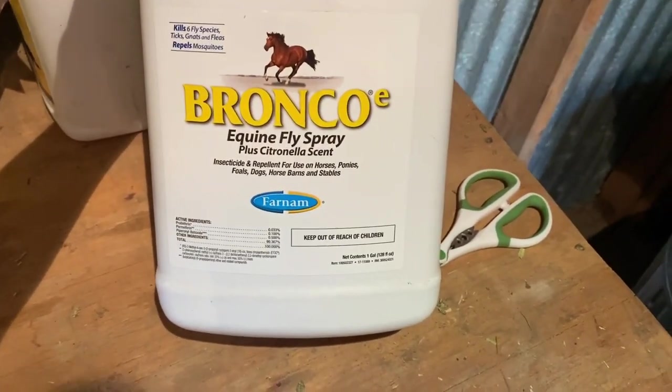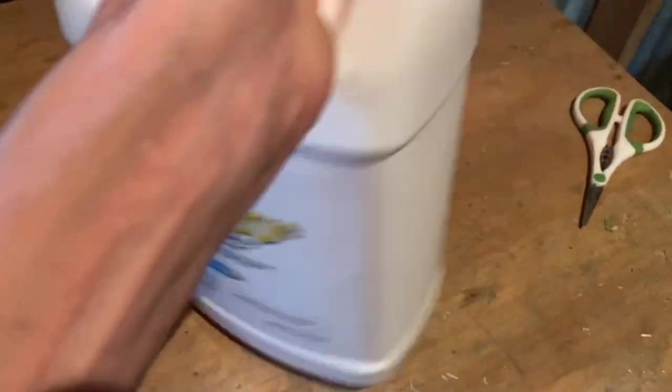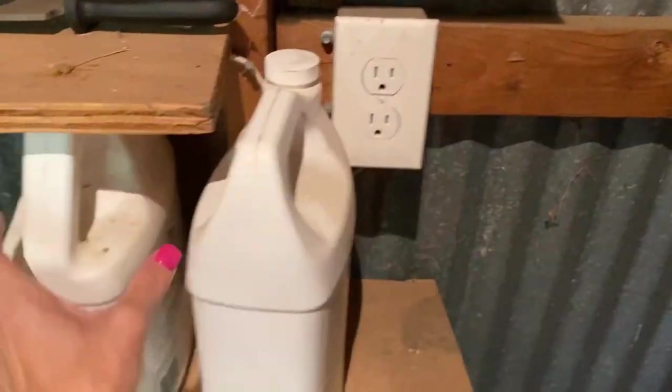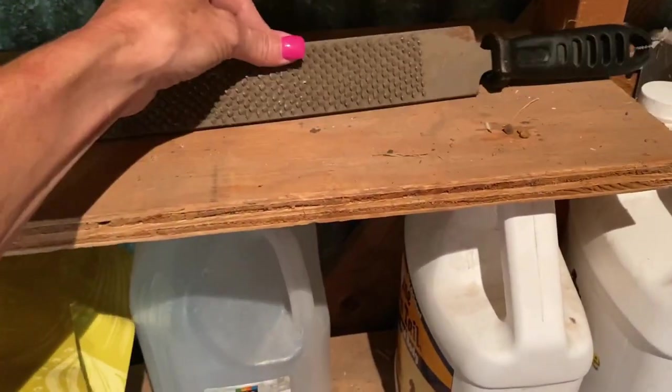This is our equine fly spray — it's got citronella. We put this in a spray bottle as is. We've got plug-ins if we ever need them. This water we need to replace. This is the file to file the horse's feet — the kids are getting into that, learning about filing Pinta's hooves.